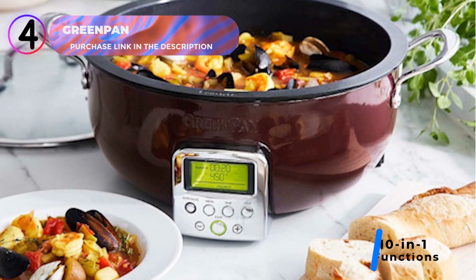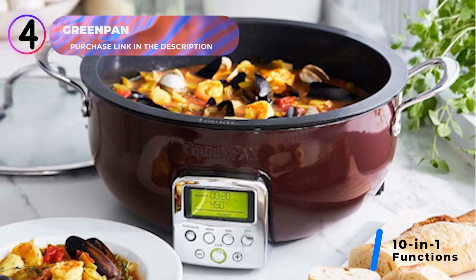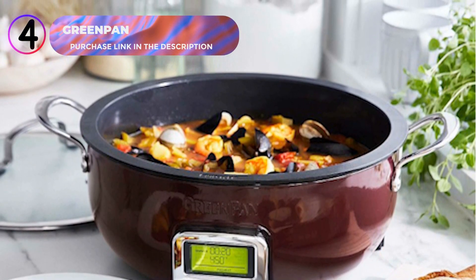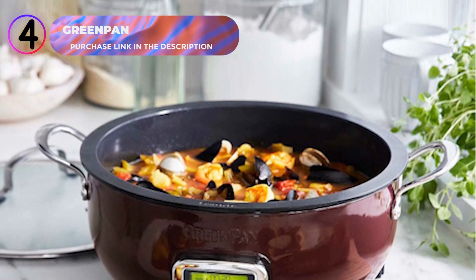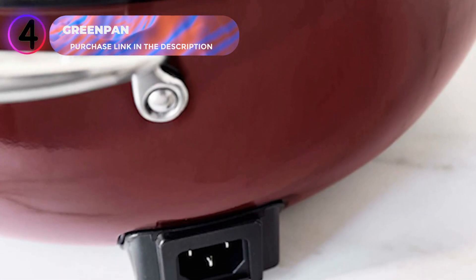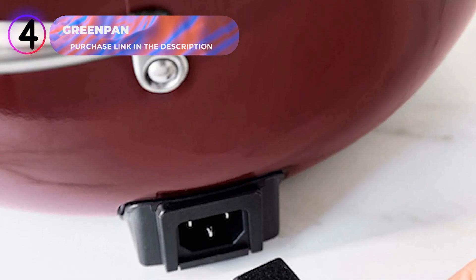Featuring a 10-in-1 design, this electric skillet supports multiple functions, including stir-fry, sauté, simmer, steam, and even cooking white or brown rice. It provides incredible versatility, making it an all-in-one kitchen appliance.